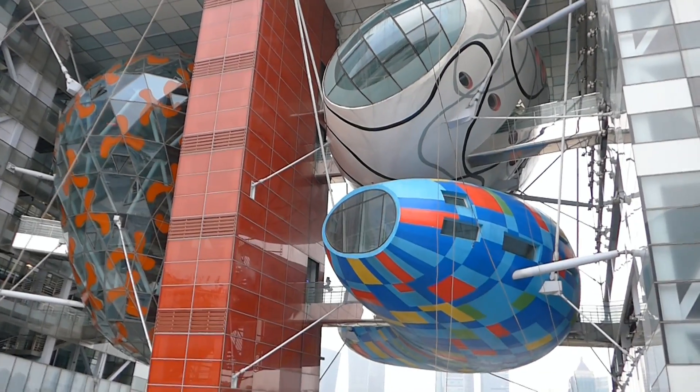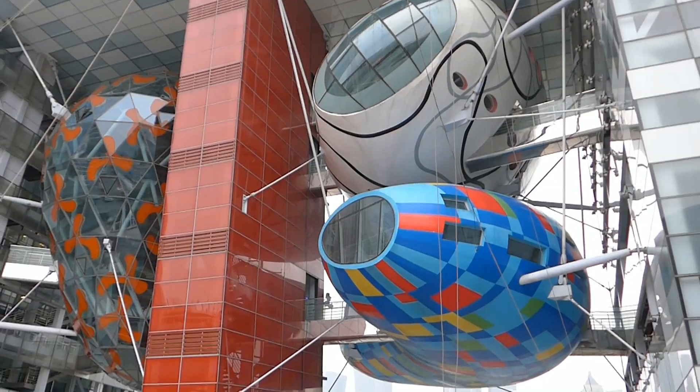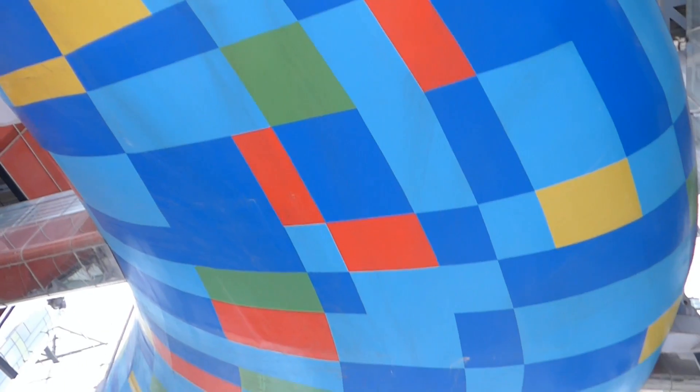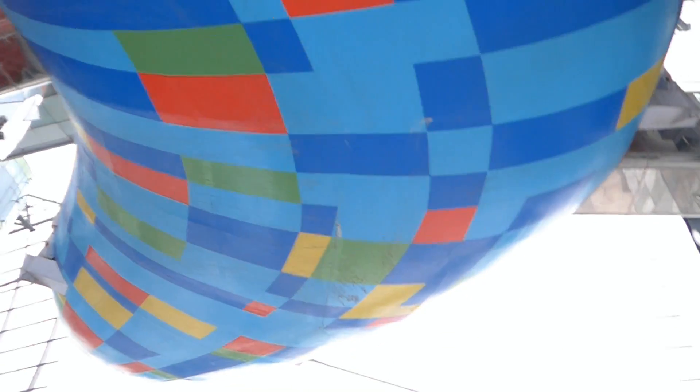Getting up close and personal now. I still have no idea what they are. I've got one of them up above my head now.